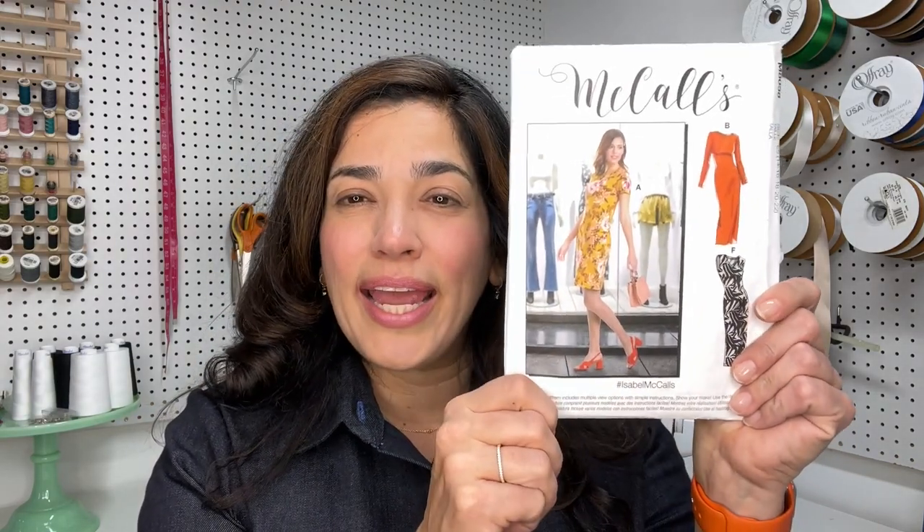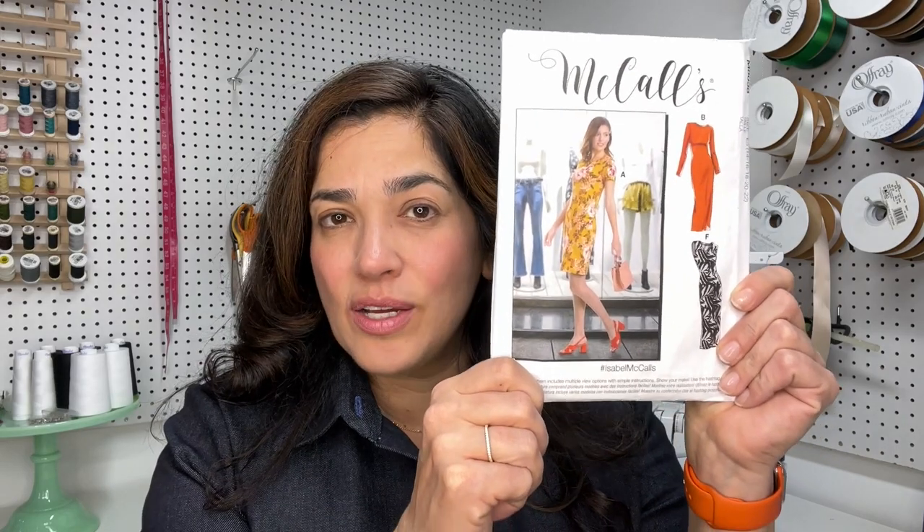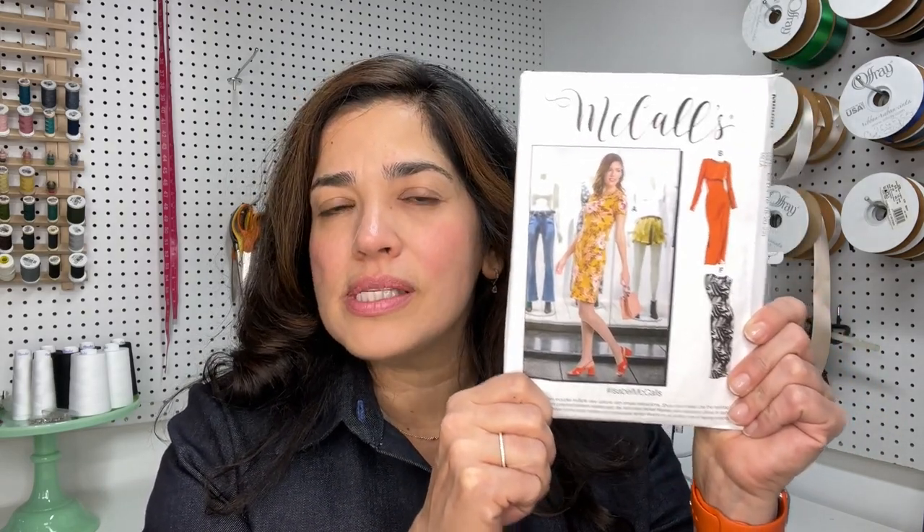That is the M8058 — a bodycon dress reissued by McCall's with this new number. You have six different views: crew neck and V-neck versions, short sleeve, sleeveless, long sleeve, three-quarter sleeves, knee length, and tea length. You can make it with less than two yards of fabric. I'm sure everybody has this pattern in their stash, but if you don't, go get it when it's on sale — get yourself a couple of copies.